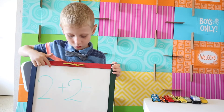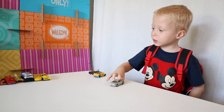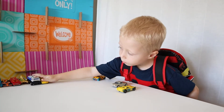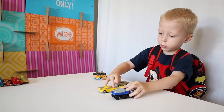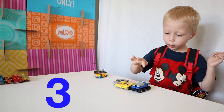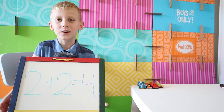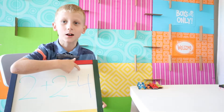Now try two plus two. One, two, three... one, two makes four. One, two, three, four. Four. Yes, good job. Two plus two is four.